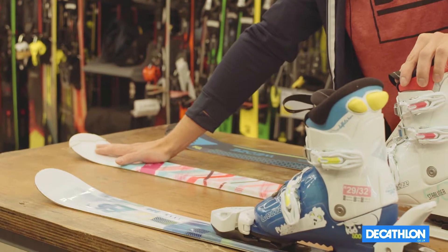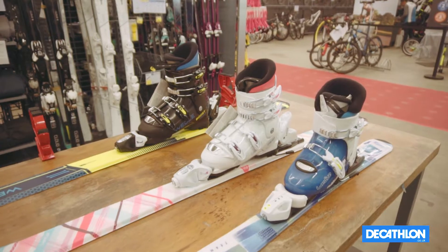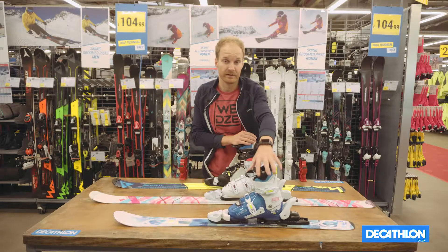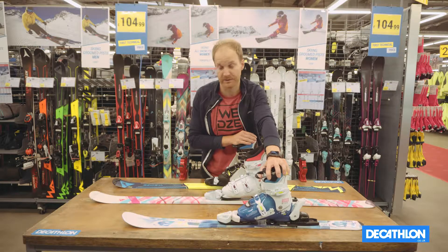It means that when the child is traveling at faster speeds, it has more control and is able to carve a lot easier. When selecting the ski, you also need to consider the height of the child. If they are a beginner rider, you want a ski which is slightly shorter — around 15 centimeters shorter than their height.